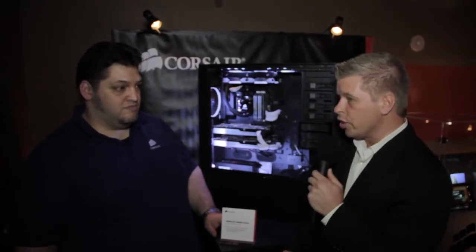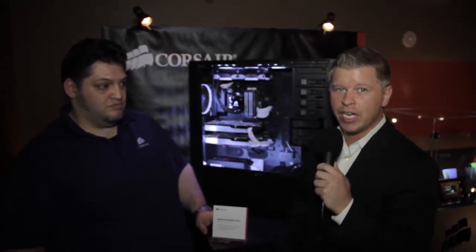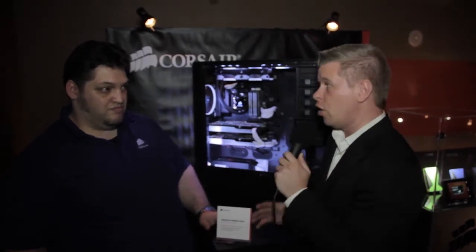This is George here with Corsair, and he's showing us their latest case, which is the Obsidian 900D. Go ahead and tell us all about this brand new case.